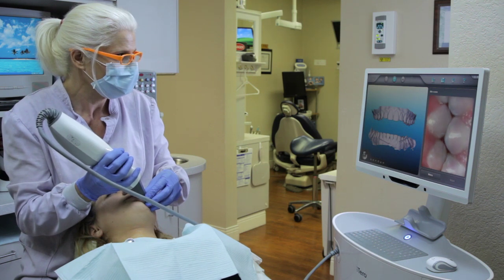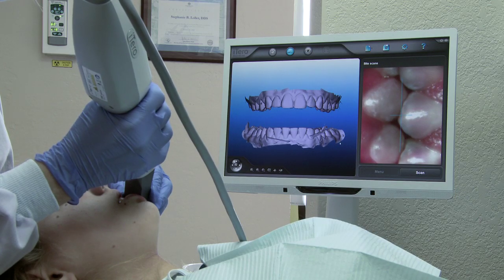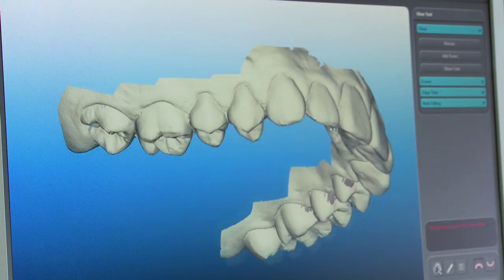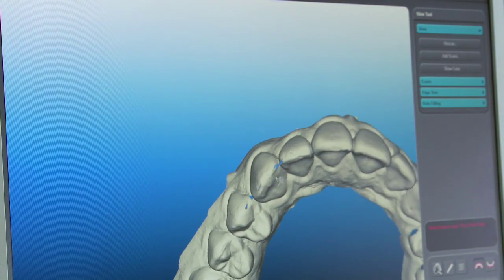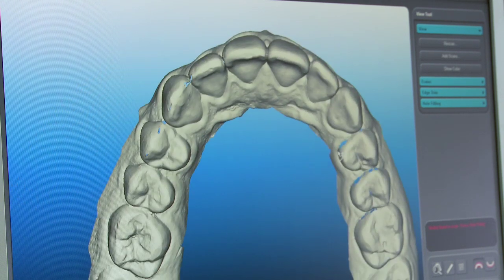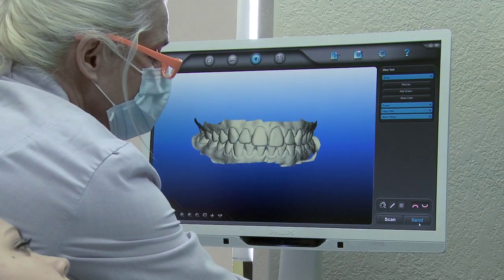After all quadrants are scanned, a bite scan is performed to accurately capture the patient's occlusion. The model is inspected, and if any areas of incomplete data are found, additional scans can be added easily to complete the impression before the patient leaves the chair. The completed scan is then sent on to Align.